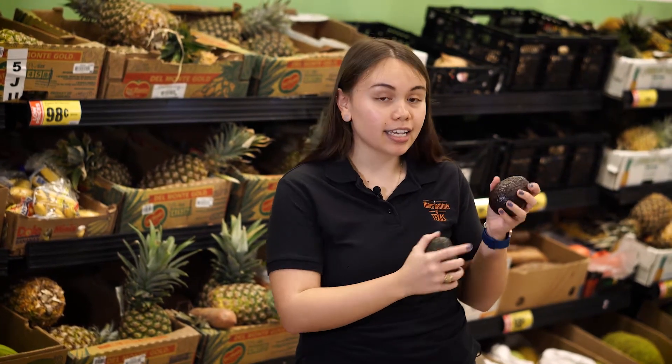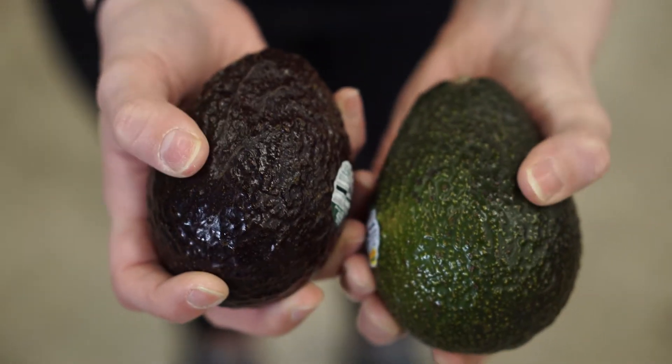Next, I want to talk about selecting the perfect avocado depending on when you want to eat it. If you want to eat it in the next day or two, the skin should be darker, and if you press it, you should feel a little movement, but it shouldn't be so squishy that your thumb leaves an indent.